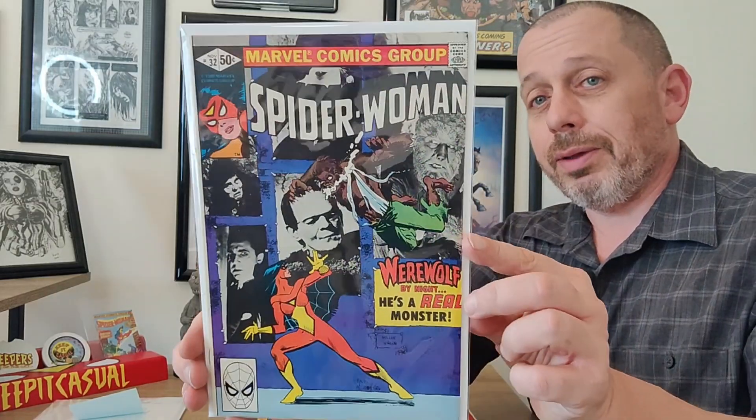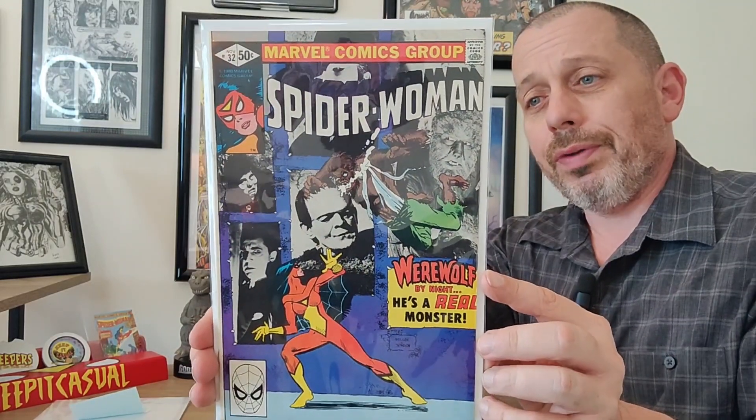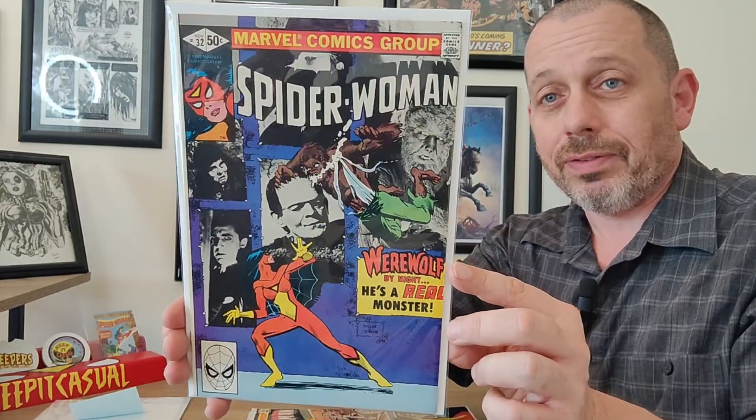Next up is a really famous cover from this run — issue number 32, again by Frank Miller. Because it's got the Universal Monsters on it, this cover has always been well sought after. We have inks by Klaus Janson on this, and it's just a classic. You can't go wrong with this cover — gorgeous.